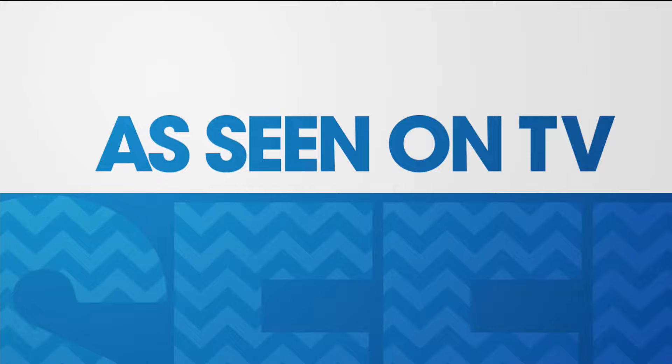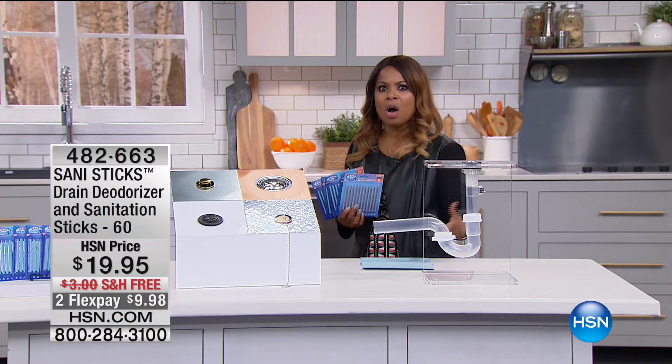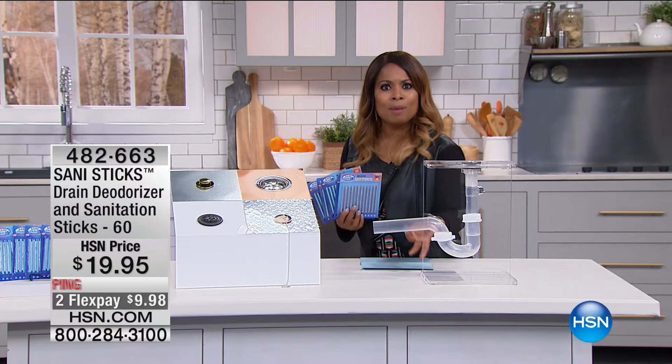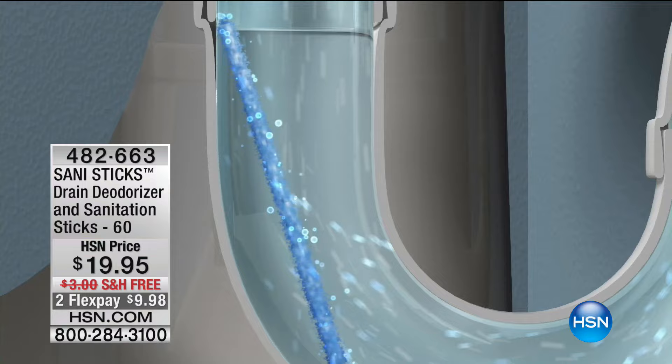We've all been there, right? You walk into your kitchen or bathroom to brush your teeth or wash your hands, and you turn the water on. The water is draining slower, or you smell an unusual odor and you're thinking, what in the world is that coming from? Well, it's probably coming from the pipes.